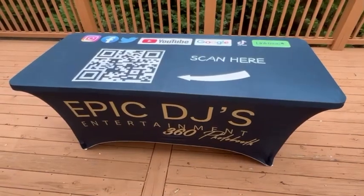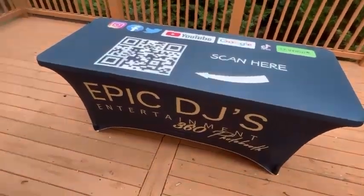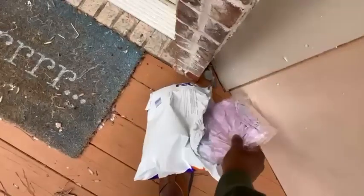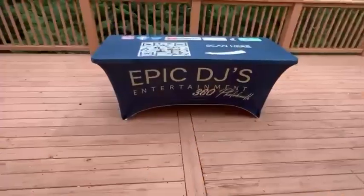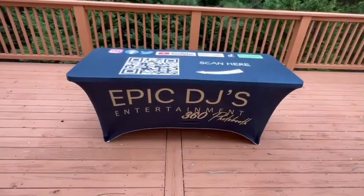Just wanted to jump on quickly to show you the tablecloth. I got three of them — one in pink and one in white — all for $88. Less than $90 for three cloths; you can't beat it.